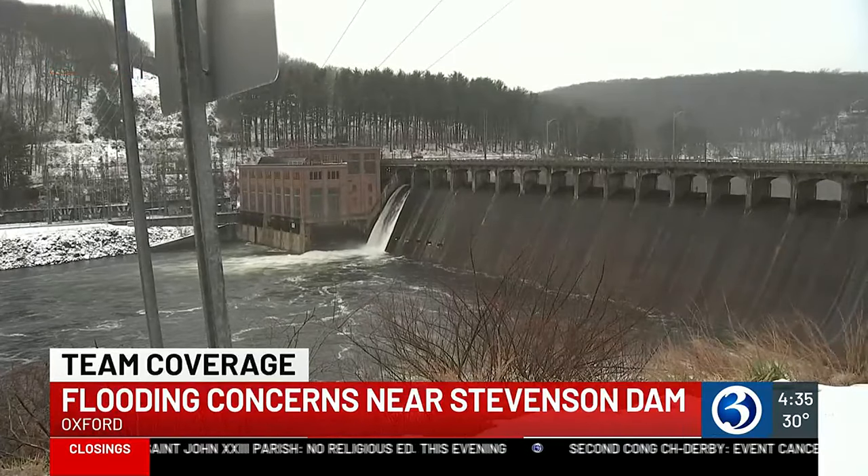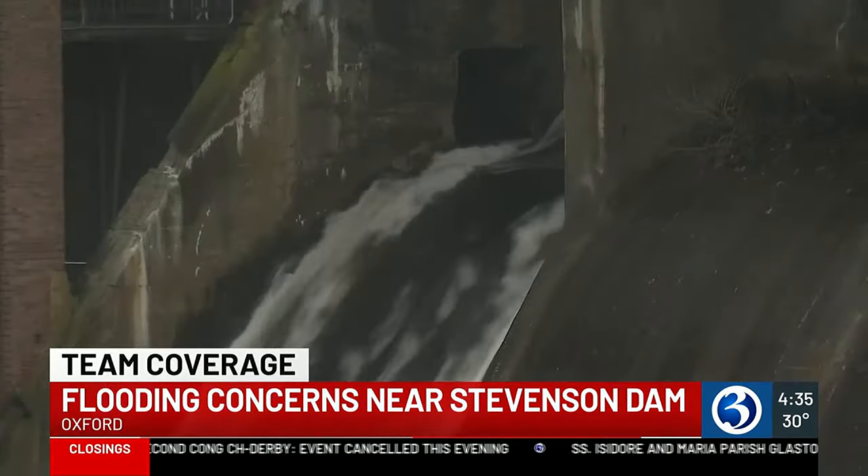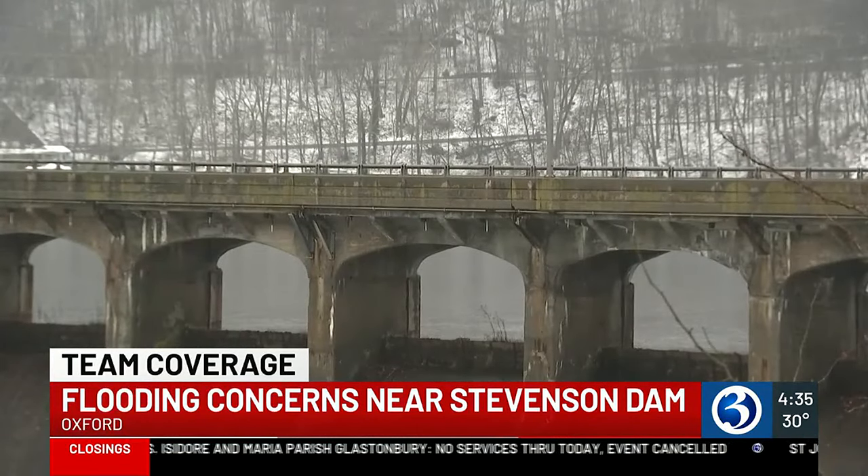Yeah, Cara. This area behind me is actually in a flood warning and prone to major issues. Residents around this area are preparing for this upcoming storm. Let's take a look at some video of the Stevenson Dam specifically. The river here is expected to rise above flood stage just after midnight and continue rising to a crest of about 15 feet early tomorrow afternoon.